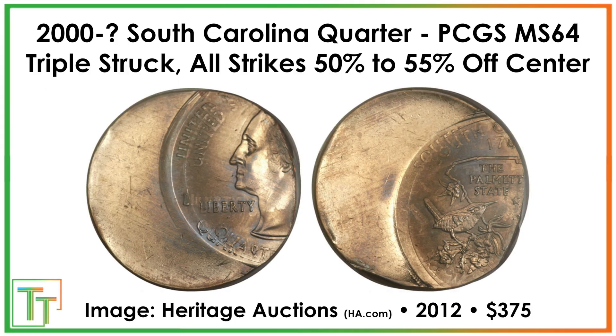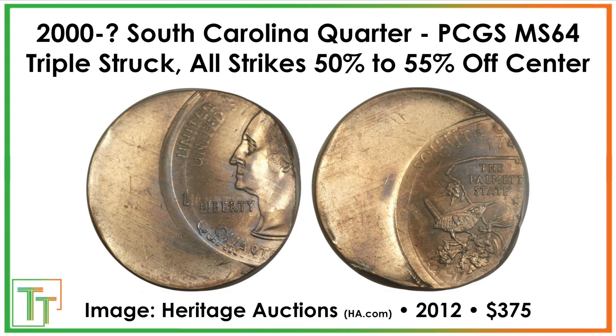Now, what you want to be on the lookout for — this one is an awesome error coin. The first strike was well off center, and then it received what looks like two more strikes, so it's triple struck. You can see the multiple impressions right along the coin, with almost all of it off center. I really like the multiple impressions on the South Carolina, and this one sold for $375 — I think it might have even been a good deal — great eye appeal.